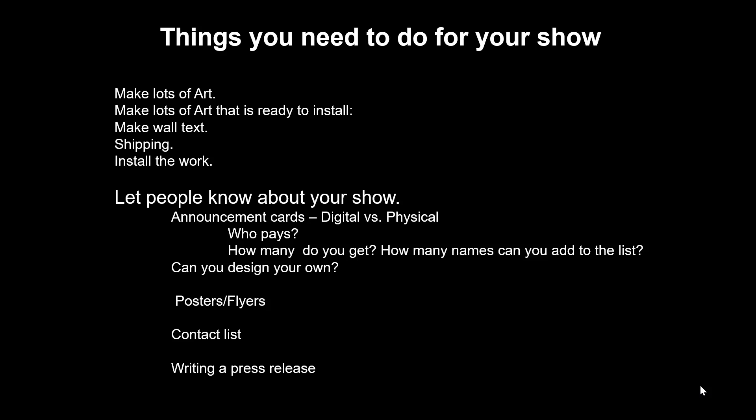If they aren't planning on creating an announcement, get their permission to design your own. You have to ask, especially if you're going to be using their logo or contact information. You can also decide to create posters or flyers that you put up around town. We'll talk more about developing your contact list in the audience module, and we'll describe writing a press release in the promotion module. Have a quick chat with the gallery to see what kinds of promotion they're doing, and then you can supplement with your own effort.